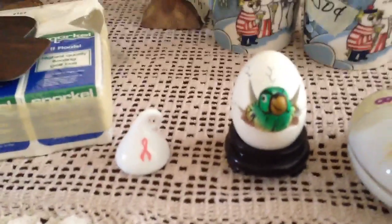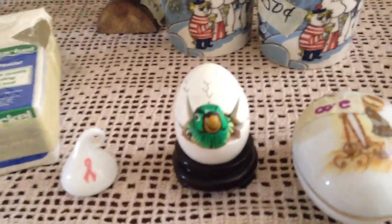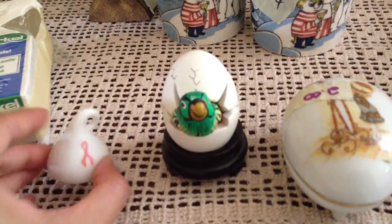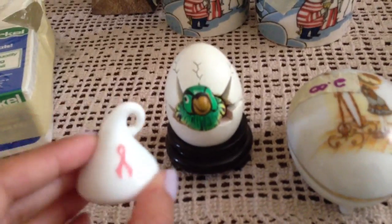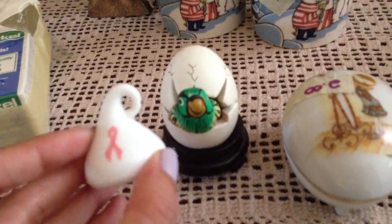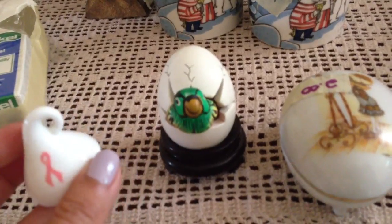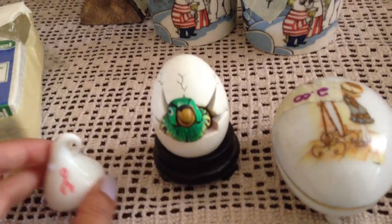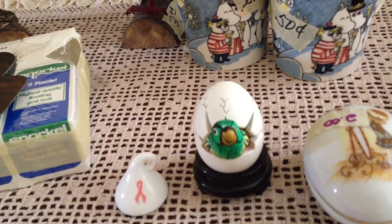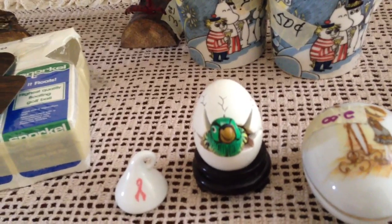At the second estate sale, which was the most expensive of the two, I couldn't find a lot of things, but I found this cute little Hershey's Kiss with the breast cancer ribbon logo on it. It wasn't marked so they let me have it for 50 cents.